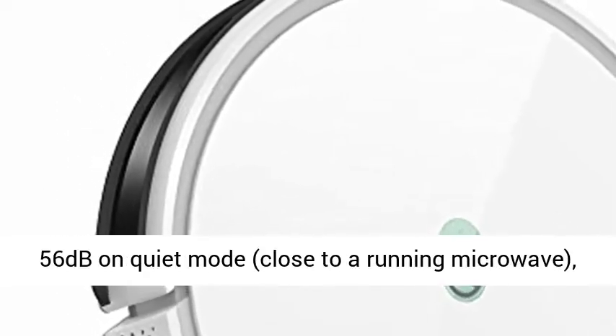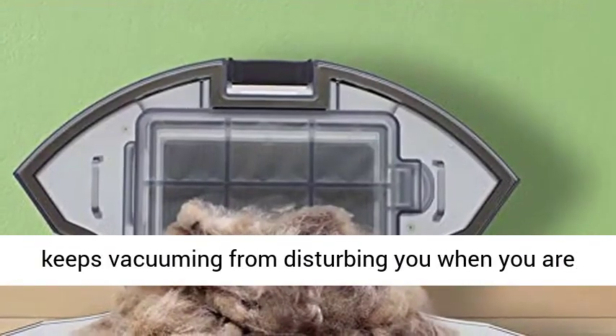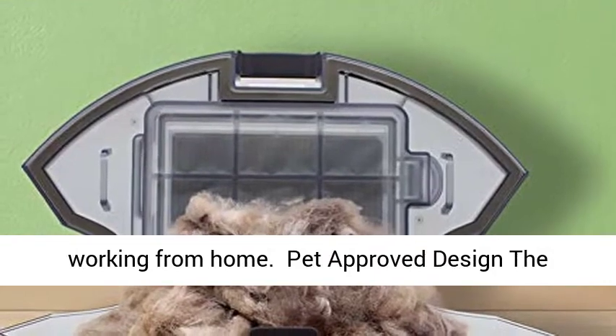Improved design for noise reduction — just 56dB on quiet mode, close to a running microwave. This keeps vacuuming from disturbing you when you are working from home.